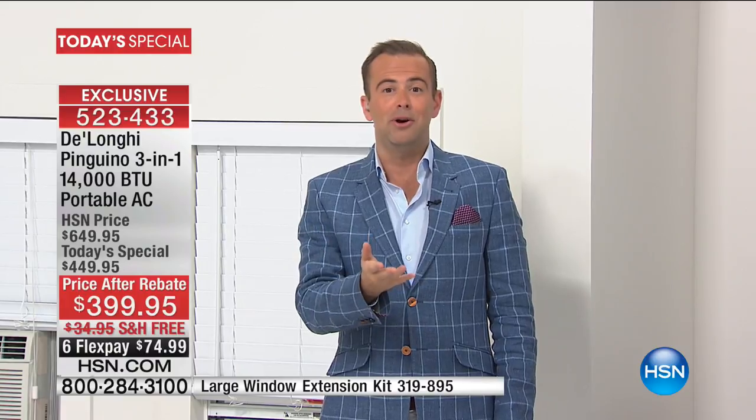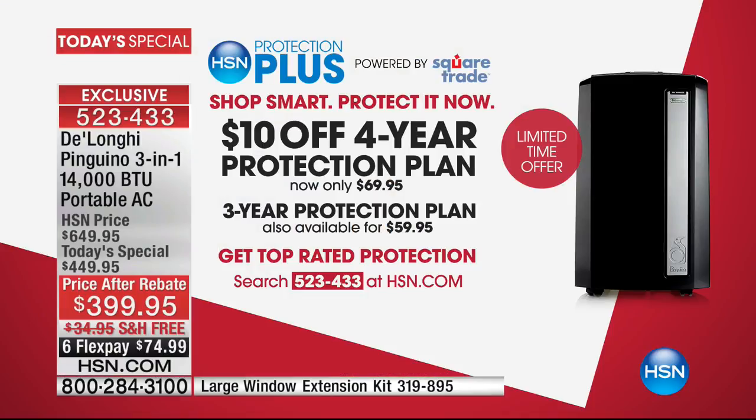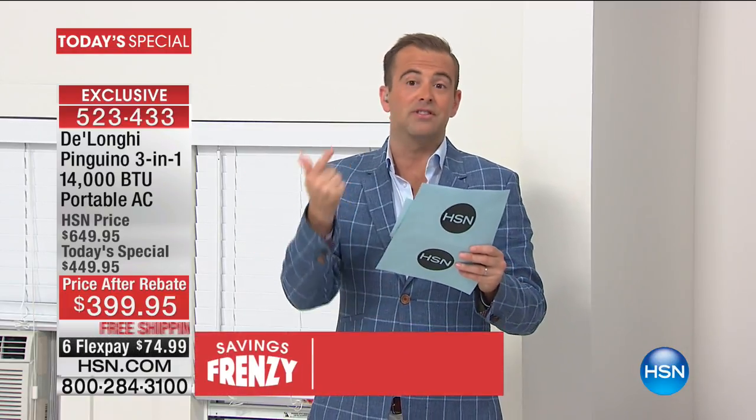We also have HSN Protection Plus — an additional warranty you can purchase on top of the one-year warranty that comes with it. For the first time ever they are discounting it. The four-year warranty is $69.95 — they've taken $10 off — and it covers you with no deductibles, mechanical and electrical breakdowns, power surges, and there's even free in-home service. That's a brilliant offer.